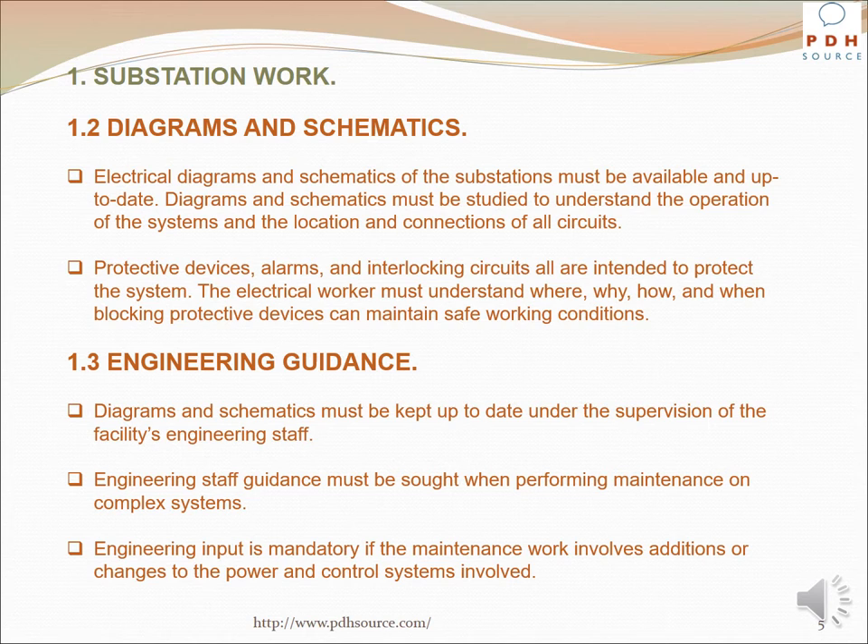Protective devices, alarms, and interlocking circuits are all intended to protect the system. The electrical worker must understand where, why, how, and when blocking protective devices can maintain safe working conditions. Diagrams and schematics must be kept up-to-date under the supervision of the facility's engineering staff. Engineering staff guidance must be sought when performing maintenance on complex systems, and engineering input is mandatory if the work involves additions or changes to the power and control systems.